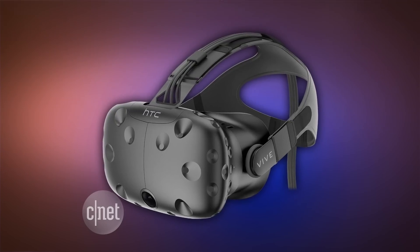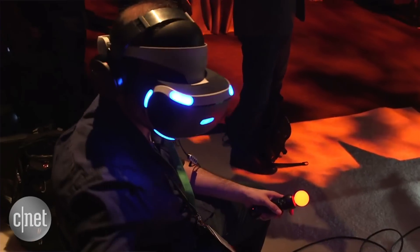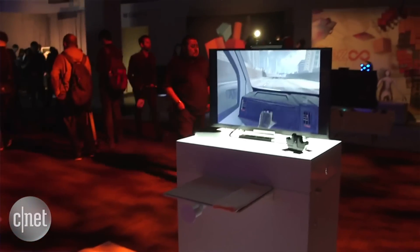HTC's Vive VR headset is going to arrive next week on April 5th. There's also news relating to Sony's upcoming PlayStation VR. The Wall Street Journal reports that Sony is planning to sell a more powerful version of the PS4 console to handle virtual reality, with a boost to graphics and processing power. But Sony has not officially made any such announcement yet — this comes from unnamed sources.